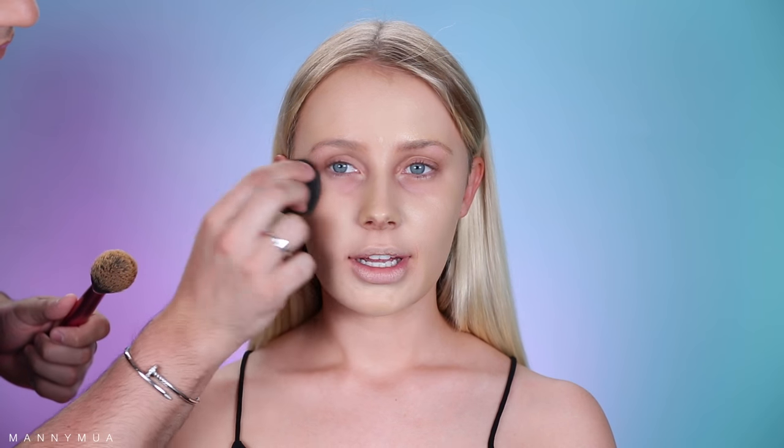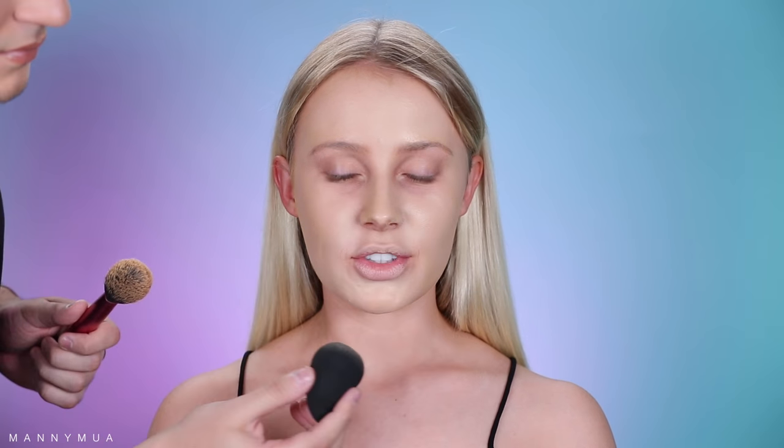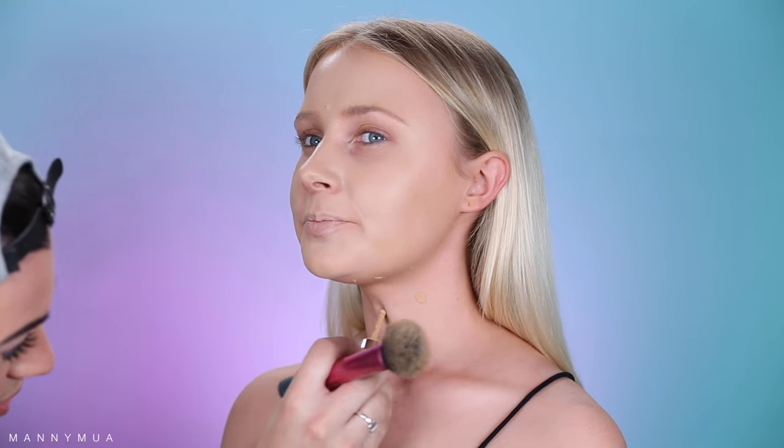I'm taking one of her brushes as well — this is a buffing brush from Real Techniques — just to buff out this foundation. It's a very full coverage foundation. And then I'm going to take a damp beauty blender and pat over the foundation to really help absorb the excess that we don't need, because it is already so full coverage. That gives it more of an airbrushed, flawless finish.